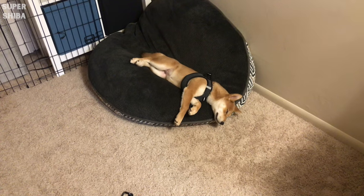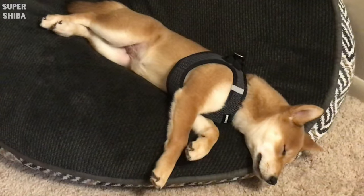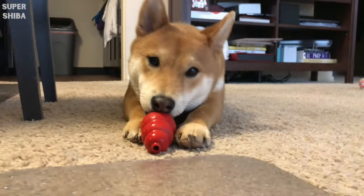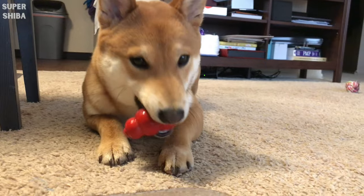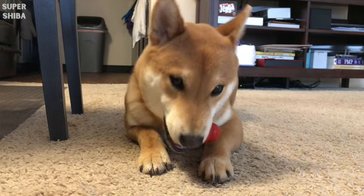Jimmy especially loves squeaky toys. Personally, I recommend you get something that you can play with him, but also toys that will keep him entertained even when you're not around, like a Kong toy. That is one of the few toys we have had since Jimmy was a puppy and we still use it up till today.